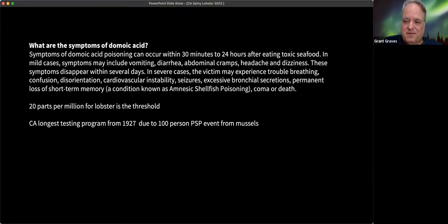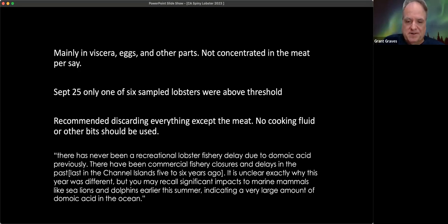Domoic acid can act within 30 minutes to 24 hours. Mild cases involve vomiting, diarrhea, abdominal cramps, headache, and dizziness. Severe cases involve trouble breathing, confusion, and disorientation — all your nerve controls can go haywire. It can cause short or long-term memory loss known as amnesic shellfish poisoning, and can cause coma or death, generally due to respiratory distress. The closure threshold is 20 parts per million in the lobster. California has been testing wild seafood since 1927, when paralytic shellfish poisoning from mussel consumption hit 100 people.